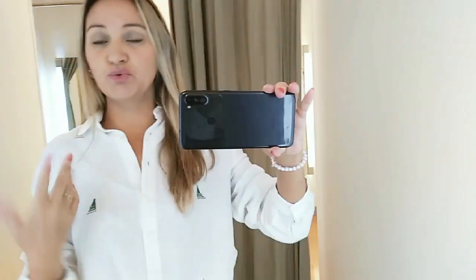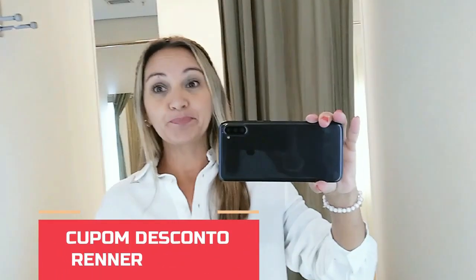Na semana que vem eu volto aqui e faço um look de outono e inverno. Porque está cheio já de suéter, cardigan, casacos. Tem bastante coisa só aqui na loja da Renner. Lembrando que agora eu tenho o meu cupom de desconto. Se você quiser comprar no site da Renner com o meu cupom, vou estar deixando na descrição abaixo do vídeo, junto com os links dessas peças.